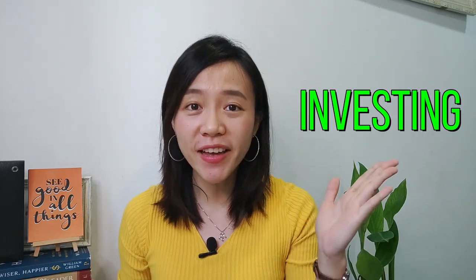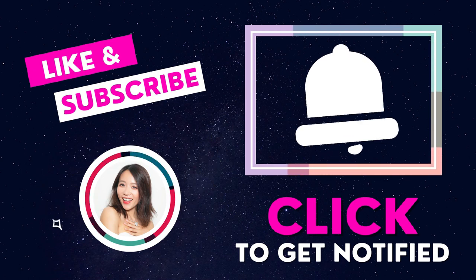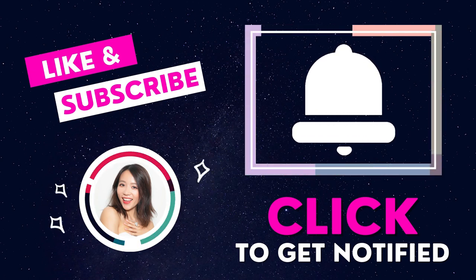Hi, minna-san. This is Chloe and welcome back to my channel — the all-in-one place for you to learn investing, stocks, as well as options. If it's your first time here, remember to hit the subscribe button and the notification bell so you won't miss any future investment insights. An early thumbs up is also appreciated as it helps YouTube push this content out to more people so they can learn to invest safely.